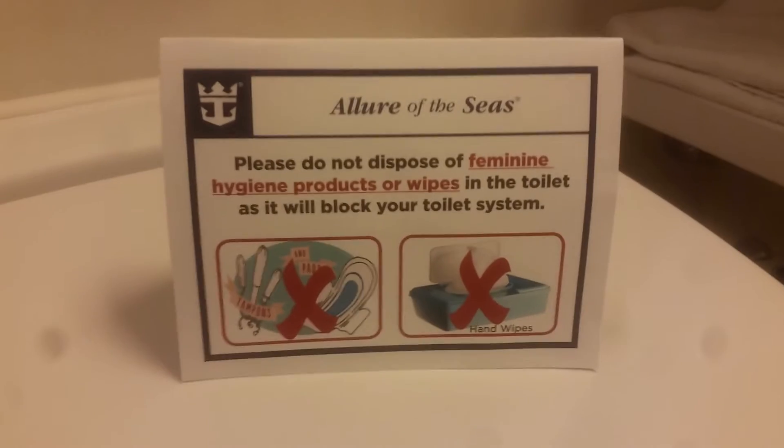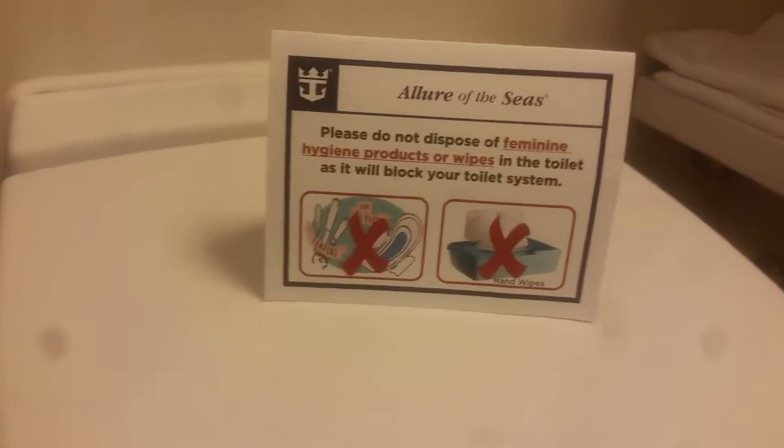There's still water in there from the last trip. We have no trash can in here. Do not dispose of any feminine hygiene products or wipes in the toilet — please use only toilet tissue. They do give you extra rolls. Oh, and a cute little soap. Here's the water — good water pressure.